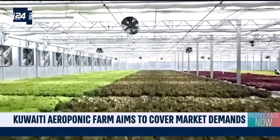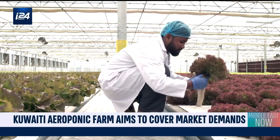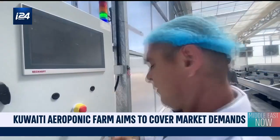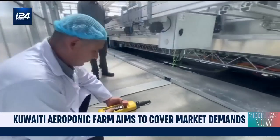In one of the driest areas in the world, Kuwait is innovating in its agricultural production through aeroponic systems, a soilless farming method in which nutrient-rich water is misted onto the roots of the plants, allowing it to flourish within a minimum space and with the least amount of water waste.